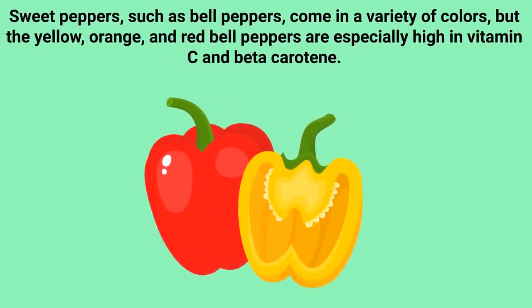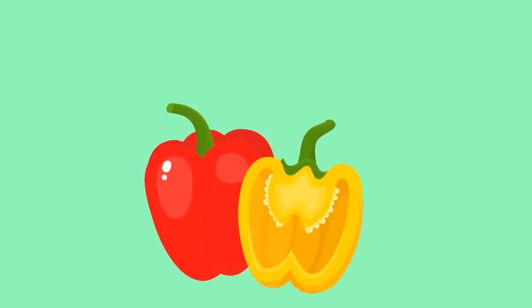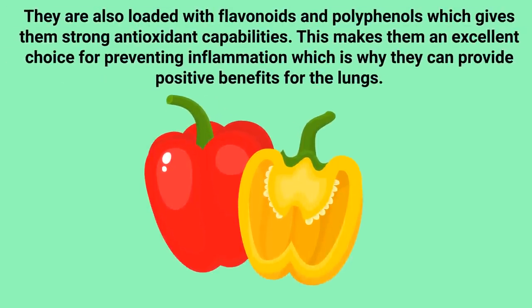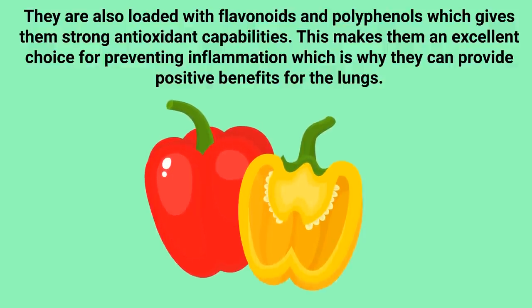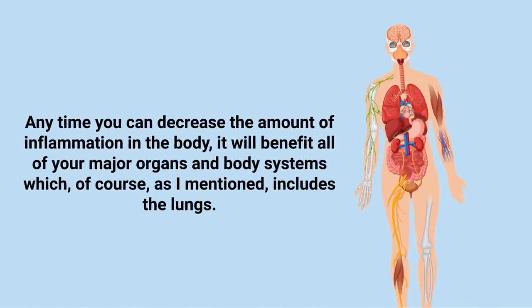Sweet peppers such as bell peppers come in a variety of colors, but specifically the yellow, orange, and red bell peppers are especially high in vitamin C and beta carotene. They are also loaded with flavonoids and polyphenols, which gives them strong antioxidant capabilities. This makes them an excellent choice for preventing inflammation.